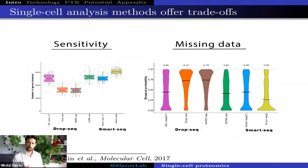In particular, different methods have different capture efficiency, meaning the fraction of messenger RNA molecules that will be detected. One set of methods known as SMART-Seq, shown here in yellow, has high capture efficiency, resulting in a large number of genes being detected and relatively low missing data. Another set of methods, the droplet-based methods exemplified by DROP-Seq, have lower capture efficiency, detect fewer messenger RNAs per cell, and have much more missing data.